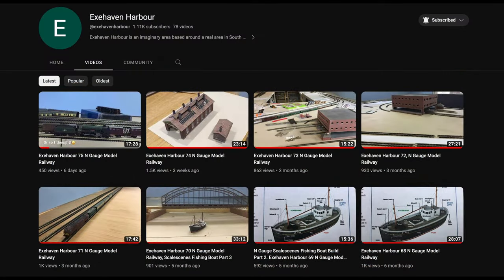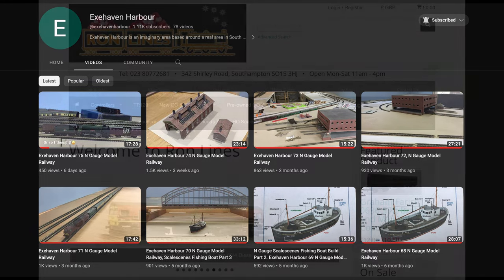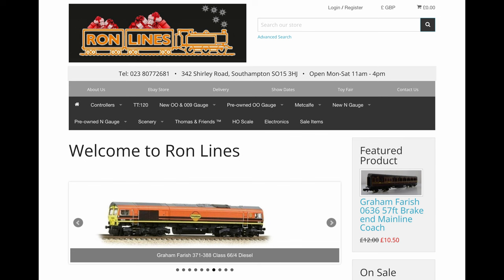I have to say a big thank you to John of Exhaven Harbour who a few months ago directed me to a model shop selling Pullman coaches at very reasonable prices. Run Lines is a model shop based not too far away from me near Southampton, so it was good to be able to support a local business as I snapped up three of their coaches.